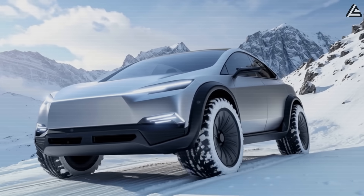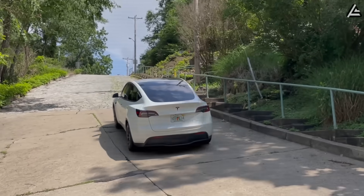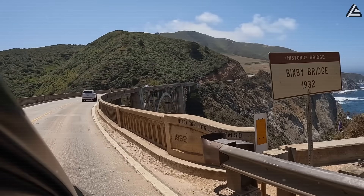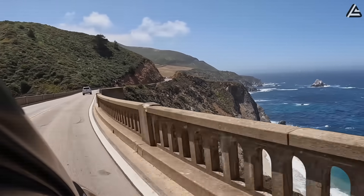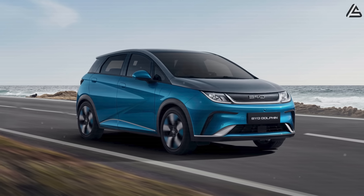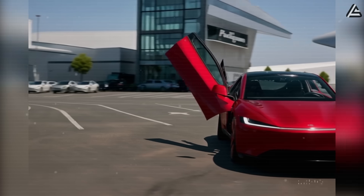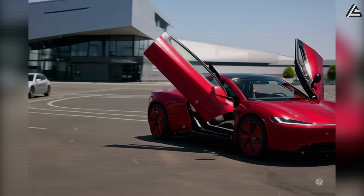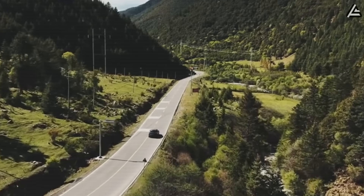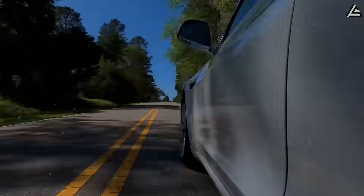Early estimates put the 2026 Tesla Model 2 standard at around 250 miles, or roughly 400 kilometers, per charge. That's a step down from the Model 3 standard range, which delivers about 272 miles, but it essentially matches the Chevy Bolt's 259 miles and the BYD Dolphin's 250 miles. Tesla is slotting the Model 2 right into the heart of the compact EV segment. For context, the average American driver covers about 37 miles per day — at that rate, a Model 2 could last 6 to 7 days on a single charge.